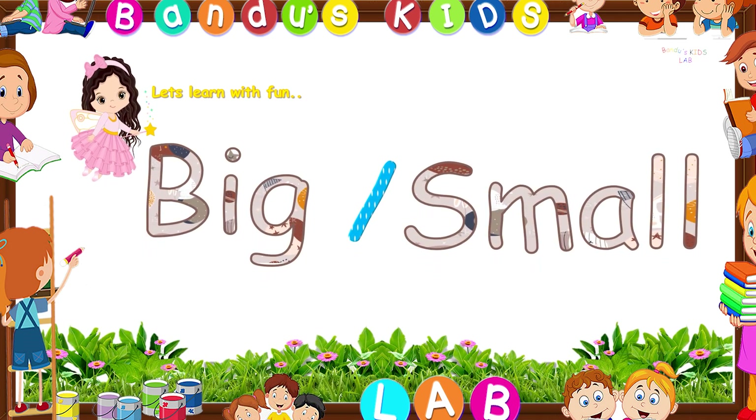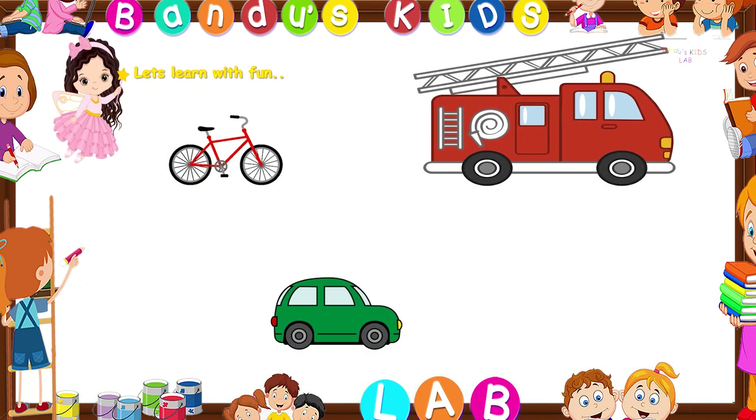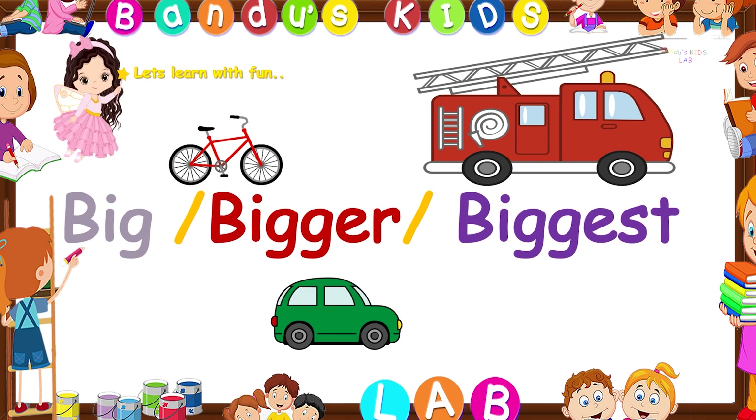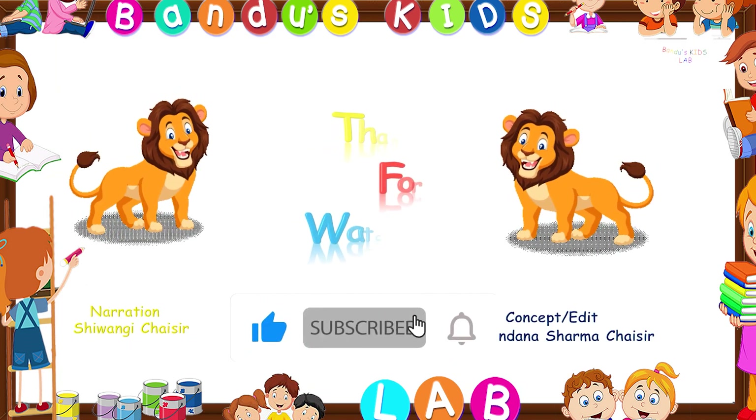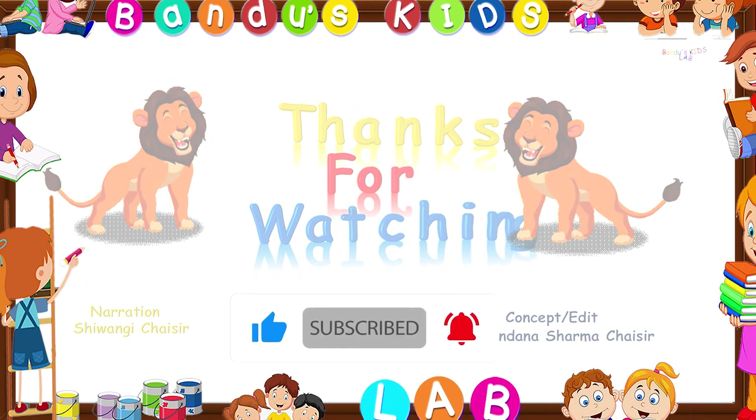If you want to learn more about comparison, then please watch our other video and don't forget to subscribe and hit the bell icon. Thanks for watching — see you next time, bye bye!